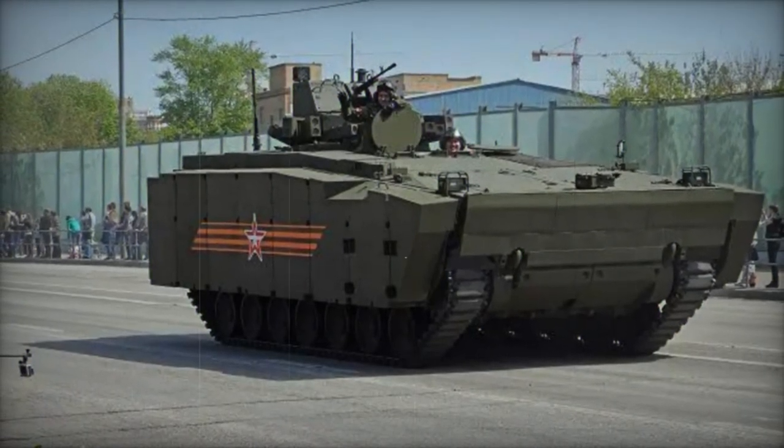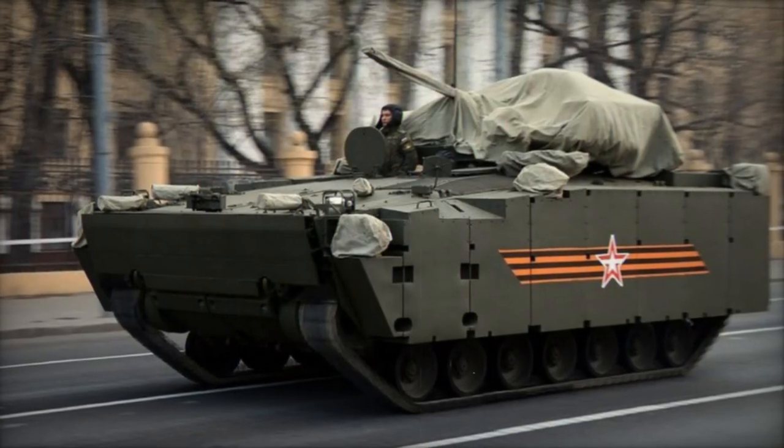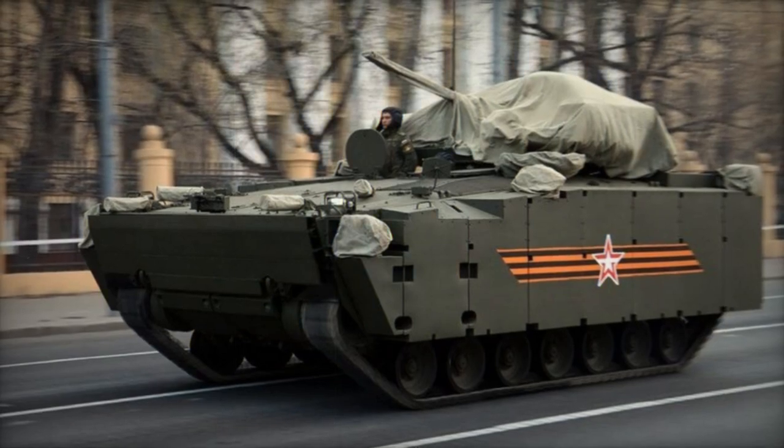Planned as the basis for a versatile vehicle family, several variants have already been developed and are in production, showcasing the Kurganets' potential beyond its initial APC and IFV configurations.